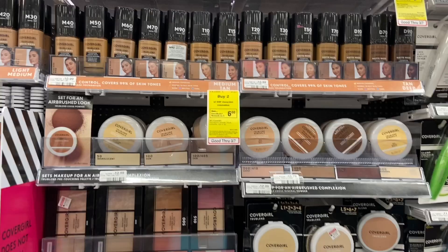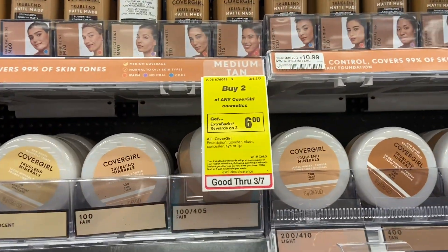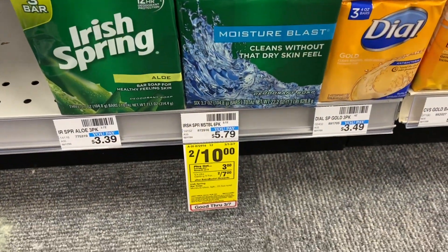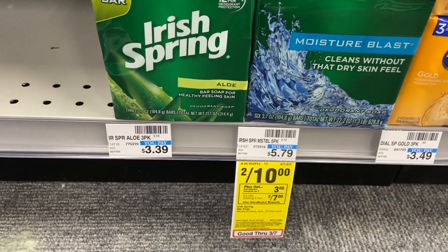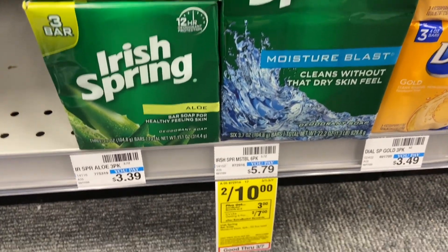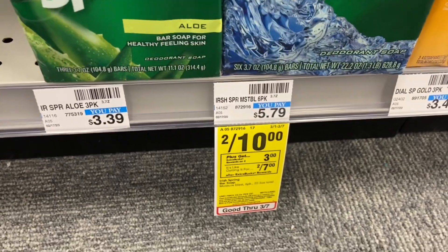Cover Girl once again is buy two for $6, and there are $3 coupons. I also want to do this deal — buy two for $10 and get $3 back. They're supposed to be $2 each box so I have to check this out. I may do this — I really want to do this one.